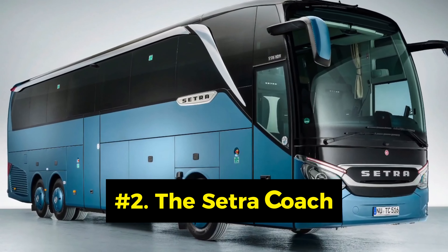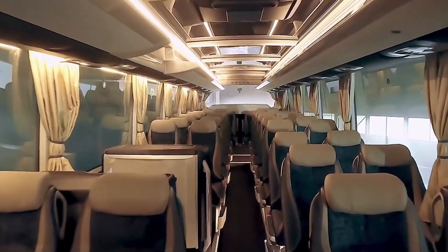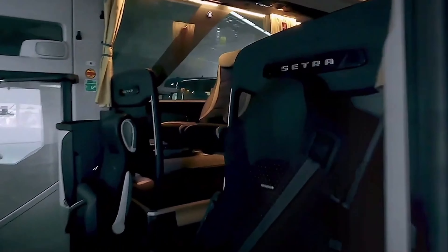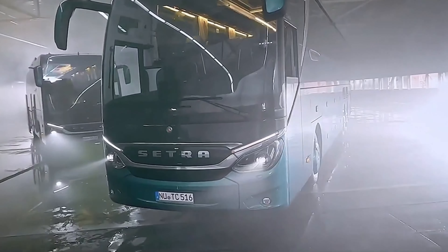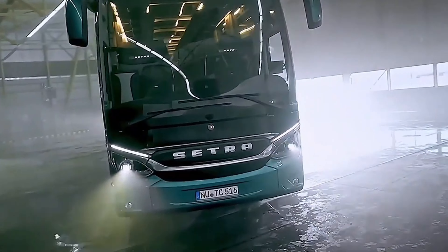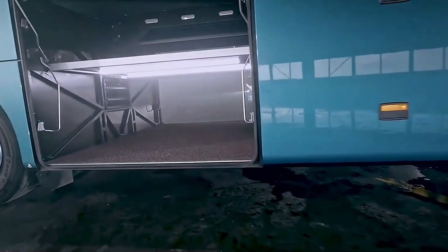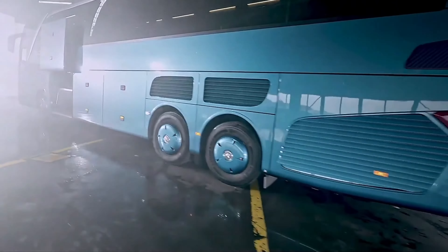Number 2: The Cetra Coach. The Cetra Coach is a futuristic school bus concept that uses artificial intelligence and biometric sensors to provide a personalized and comfortable travel experience. It can recognize the student's preferences, moods, and health conditions, and adjust the lighting, temperature, and entertainment accordingly. The Cetra Coach also has a smart glass that can display information, images, and videos on demand. It is a luxury bus that caters to the individual needs and desires of the students, and was designed by Peter Spriggs.